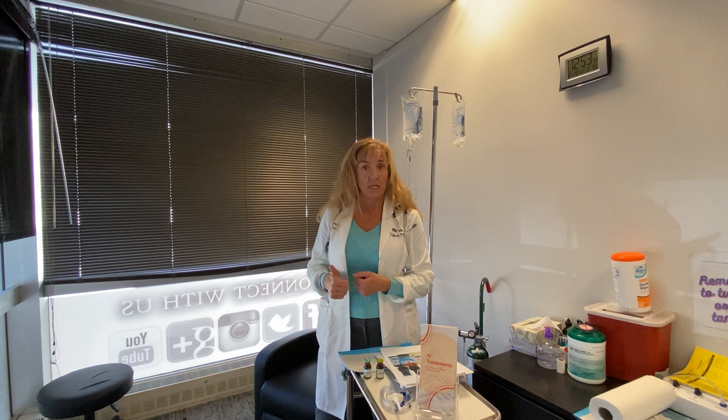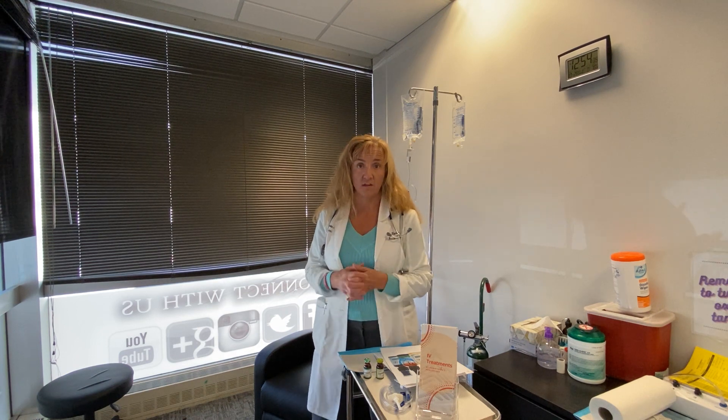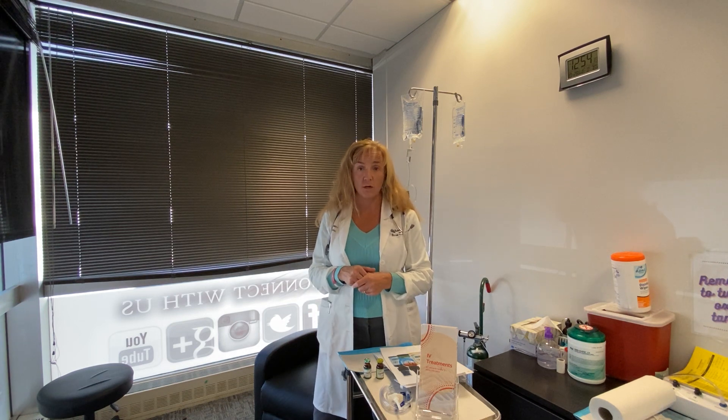Boost your immune system and make sure you're getting good strong data with the studies. There are lots of studies that show that low vitamin D and low zinc are specifically related to COVID and complications related to COVID. So please get these vitamins in your body the most efficient way possible. We are here to help you — if you have questions on anything, give us a call. Have a great day.